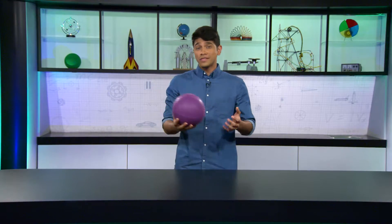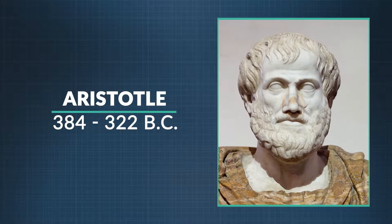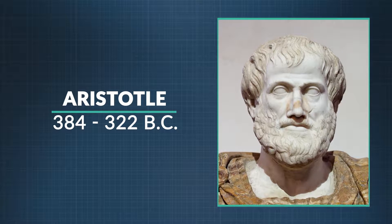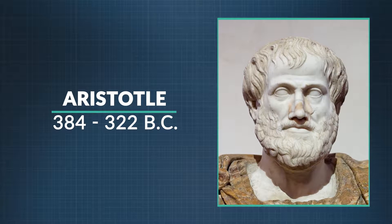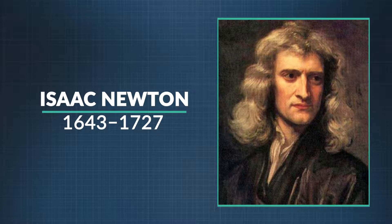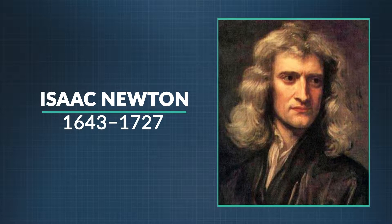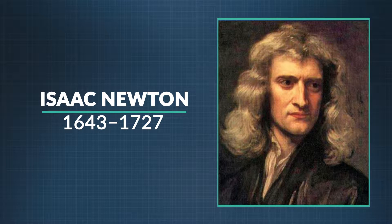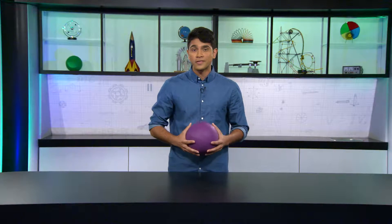It took about 2,000 years to figure out that forces are what make objects move and stop. When I roll this ball on the table, do you think it'll stop? Greek philosopher Aristotle did. Around 320 BC, he thought objects would just naturally slow down and stop. It wasn't until Sir Isaac Newton came along almost 2,000 years later that he figured out that forces like friction — harder to see and measure — are acting on the ball and slowing it down, or other forces speeding it up.